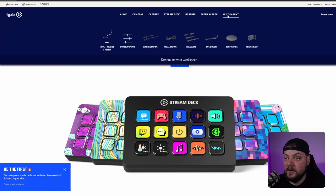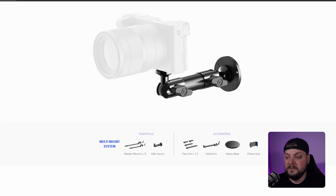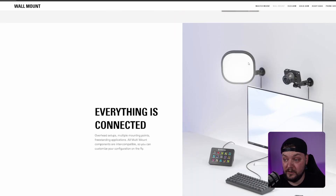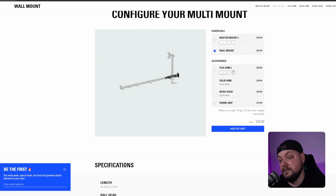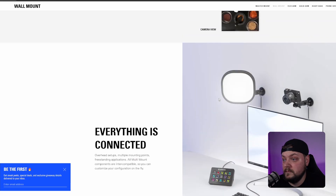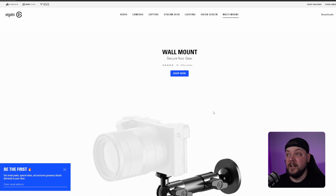Finally, the wall mount — I thought this was very clever because not a lot of people wall mount things these days; it's all desk clamps. These wall mounts look like a good bit of kit because you can put a few things on them — put your camera up there, put your lights up there. Most streamers have their desk against the wall. It's 30 pounds — what can I say? I think I'm actually going to get some — get stuff off my desk.